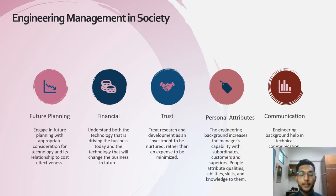Engineering management in society is vital. There are five perspectives: First, future planning — engage in future planning with appropriate consideration for technology and its relationship to cost effectiveness. Second, financial — understand both the technology driving the business today and the technology that will change the future. Third, trust — treat research and development as an investment to be nurtured rather than an expense to be minimized. Fourth, personal attributes — engineering background increases the manager's capability with subordinates, customers and superiors. And finally, communication — engineering background helps in technical communication too.